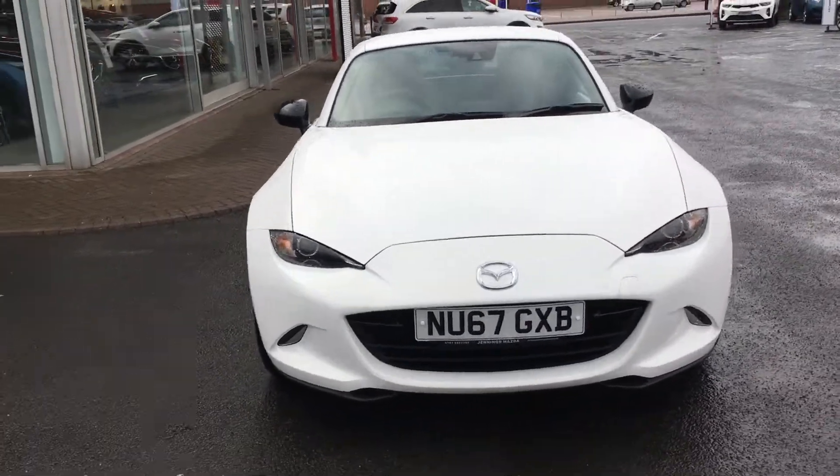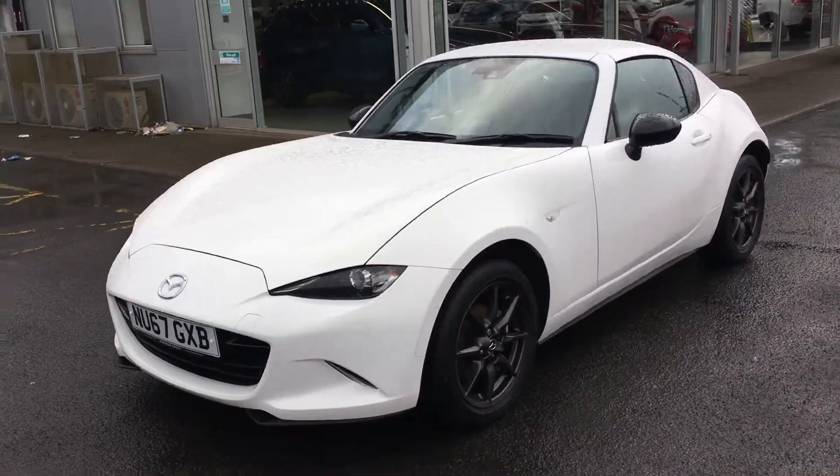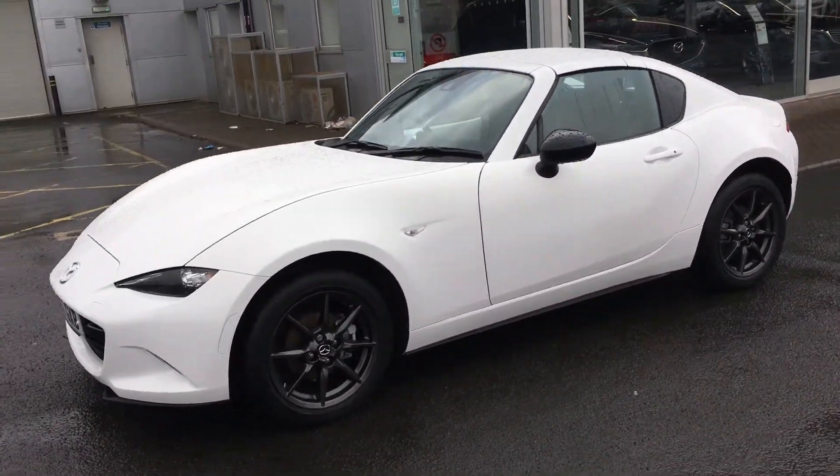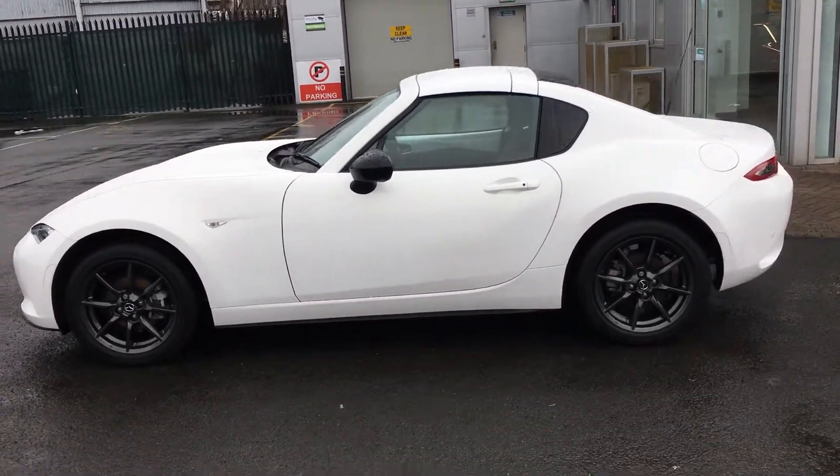Welcome to Jennings Mazda. Today I have the pleasure of showing you around this Mazda MX-5 RF. This sporty roadster is a very popular model as it's finished off in the Sportnav trim which is top of the range.